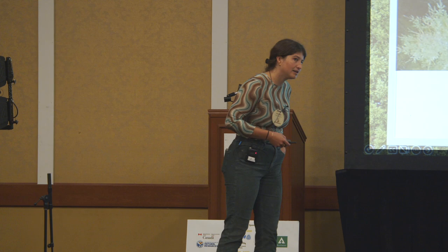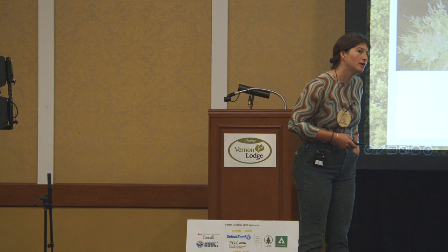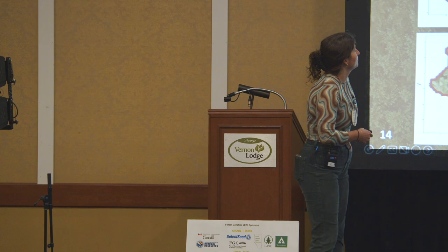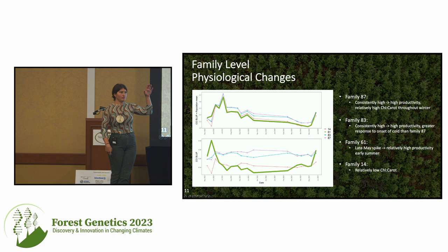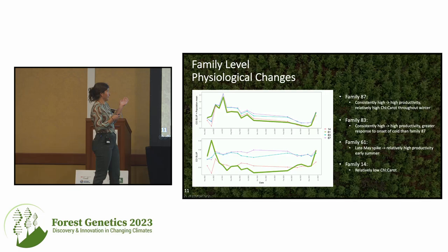One of your slides mentioned using this for vegetative bud flush. I'm wondering about family 61 that had that peak in May — does that correlate with an early flushing family? There's a lot that could be going on. This is the difference between families, but the actual value is right here. The chlorophyll carotenoid index — bud flush sometimes has a lot of photoprotective pigments, so a spike in buds wouldn't necessarily be a spike in the CCI. But it could be that the buds flushed earlier than others and now there's a spike in photosynthetic activity after the fact. It's hard to say for certain since we don't have any on-the-ground data, but I would assume that family just flushed a little earlier.